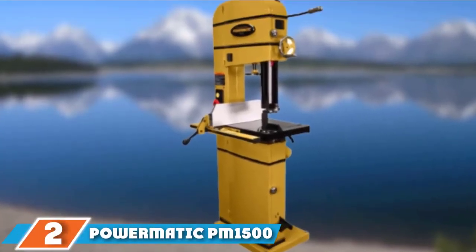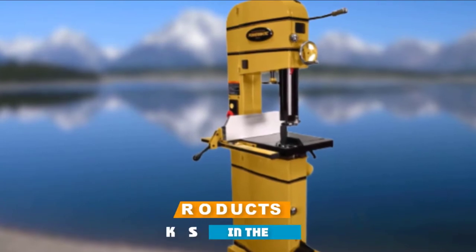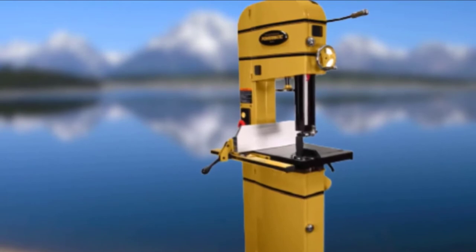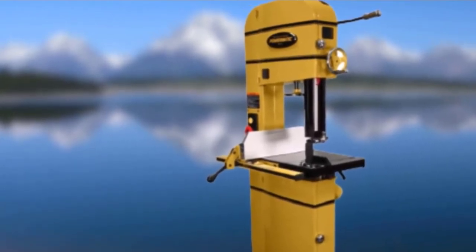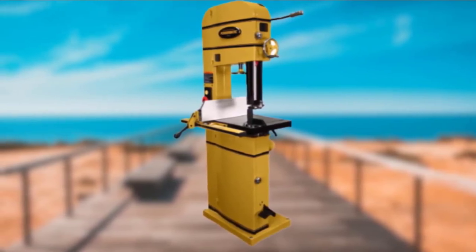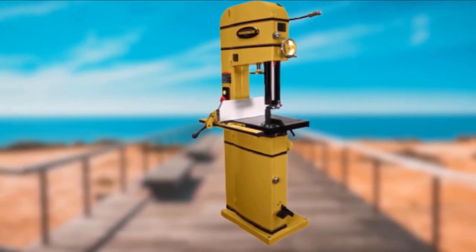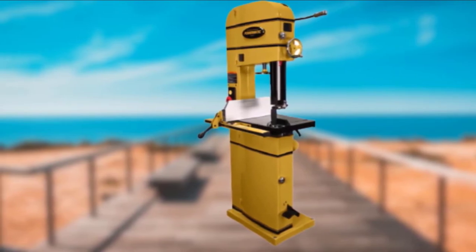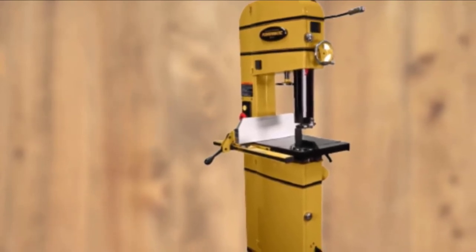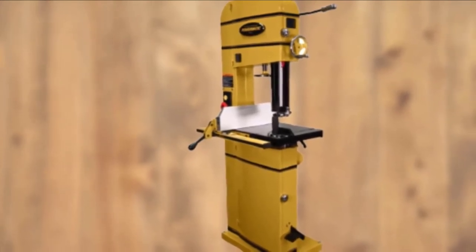At number two we have the Powermatic PM1500 band saw. Powermatic is always one of the best brands for power tools, though relatively more expensive. The 15-inch band saw features a 14 and a half inch throat, 14 inches of re-saw capacity, uses blades with a length of 153 inches, and a minimum and maximum blade width of one-eighth inch and one inch respectively. The band saw features a sturdy cast iron table with dimensions of 21 and a half by 68 inches.